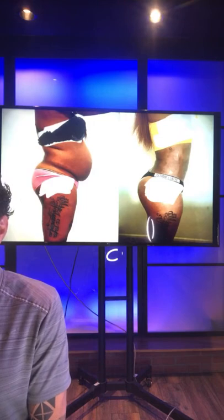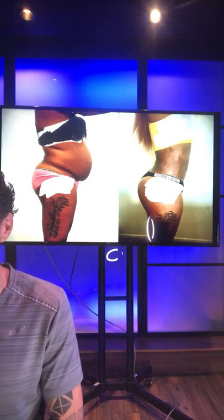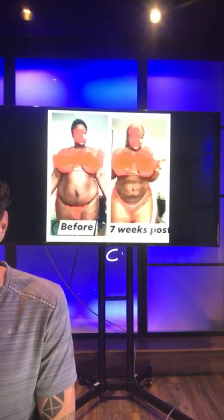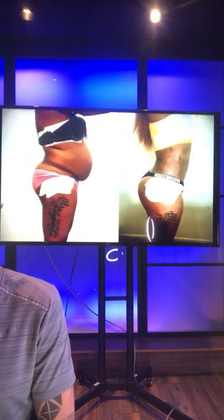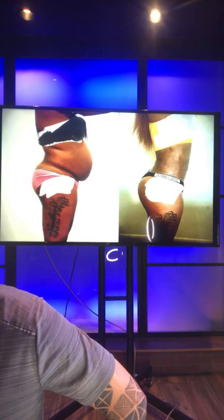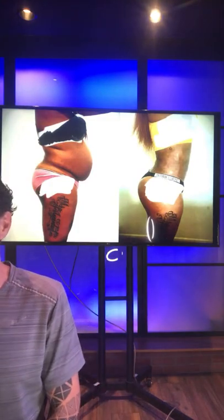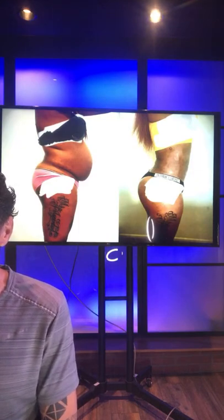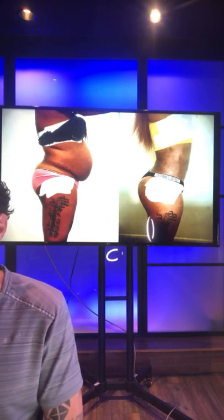People believe plastic surgeons with board certification are the best for liposuction. But the procedure was developed by a dermatologist, not a plastic surgeon. Someone says I don't even sound like a doctor. Well, I speak like a normal person and don't use big words you don't understand — I choose not to do that.